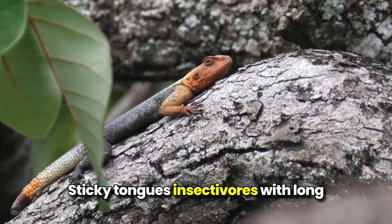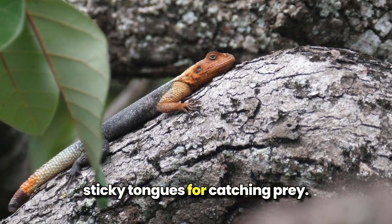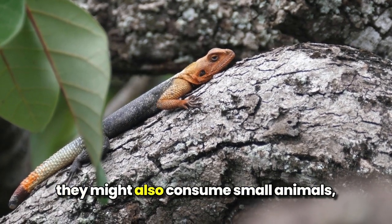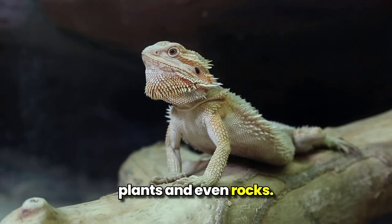Sticky tongues: insectivores with long, sticky tongues for catching prey. Omnivorous appetite: while primarily eating insects, they might also consume small animals, plants, and even rocks.